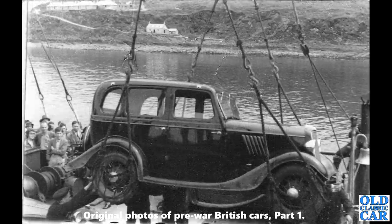Up and away — a four-door version of the Ford Model Y, about 1933 or 1934. They did a two-door and a four-door version. Here it appears to be winched onto a small ship or ferry; you can just see another car at the bottom left as well.